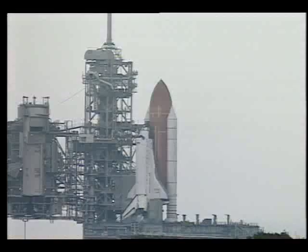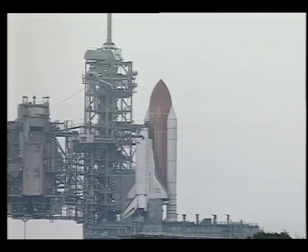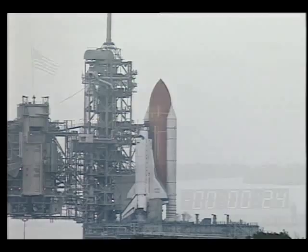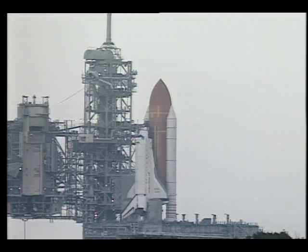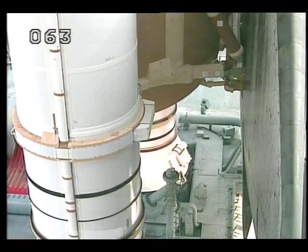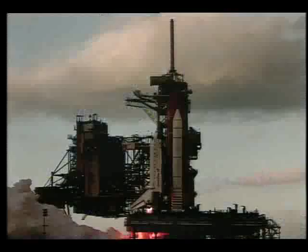Standing by for the handoff to the orbiter's computers. The handoff has been completed — Atlantis' computer is now controlling. Sound suppression water system activated. Ten, nine, eight, seven — go for main engine start — five, four, three, two, one. And liftoff of Space Shuttle Atlantis with the Russian docking module, the threshold for world cooperation in space.